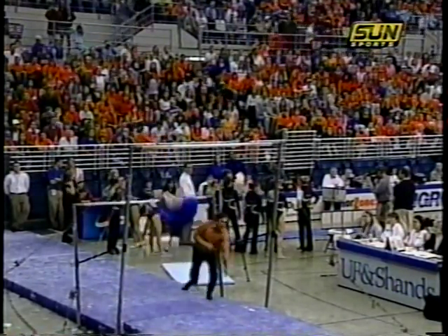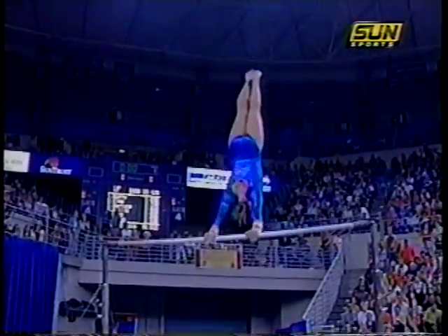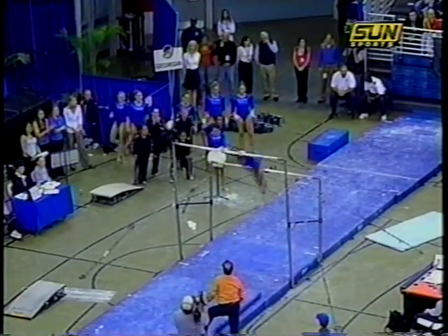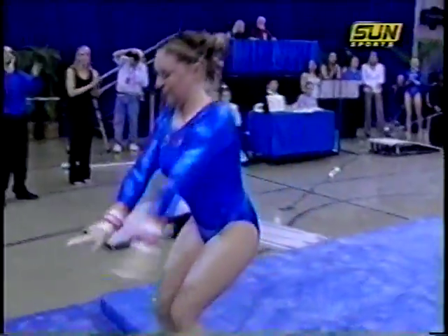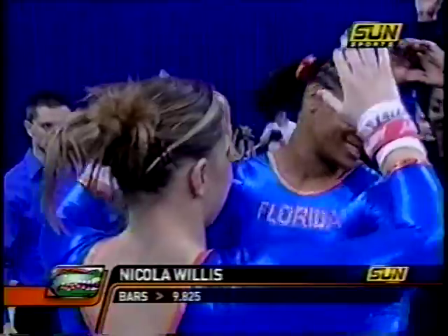Bell to a handstand on the low bar. See the nice strong power to a double layout — a little hop at the end there. Looks like she might have released a little bit early, but she'll just ride that a little bit longer, and that'll help her on her landing. Nicola Willis with a 9.825.